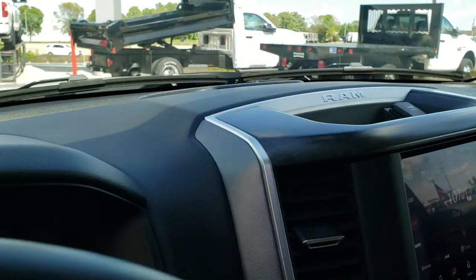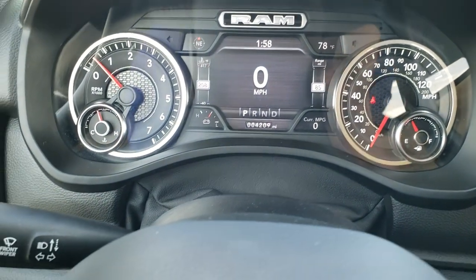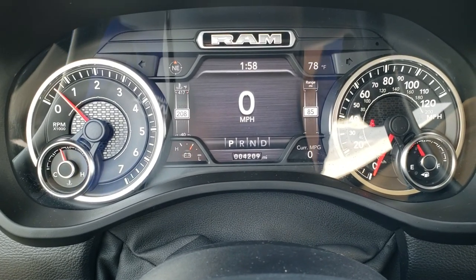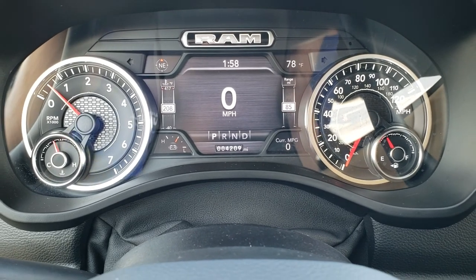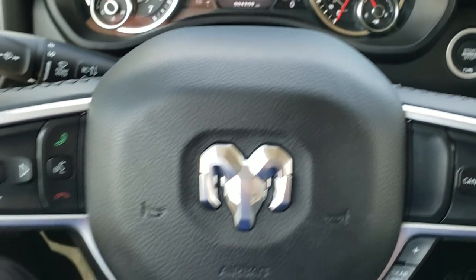As you hop inside the truck, you can see that this one only has 4,209 miles. You get the 7-inch LCD display, outside temperature display, a compass display, digital speedometer, current miles per gallon — all that good stuff. The instrument cluster is super clean.